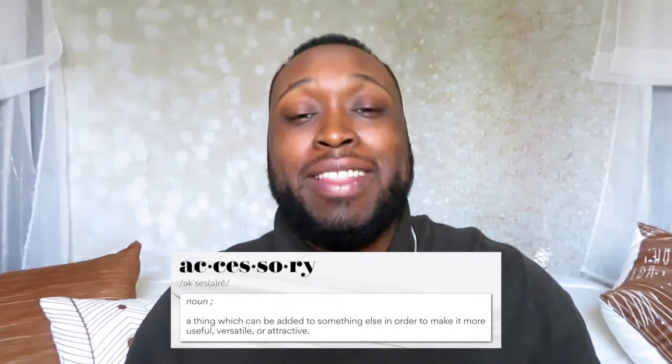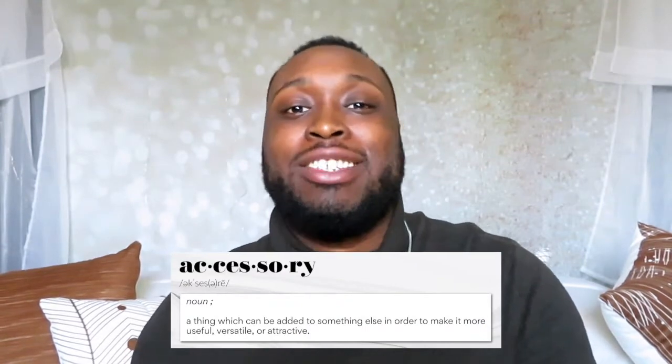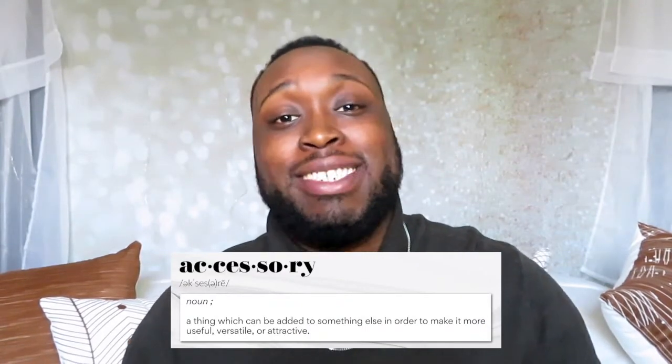So by definition, an accessory is something that can be added to something else to make it more useful, versatile, or attractive. You see this in home decor — accessorizing maybe a bathroom or a kitchen, a certain space. In today's video, we'll be talking specifically about how to accessorize your outfit when it comes to men's fashion and men's apparel.